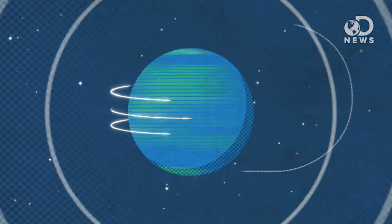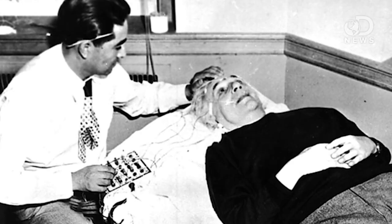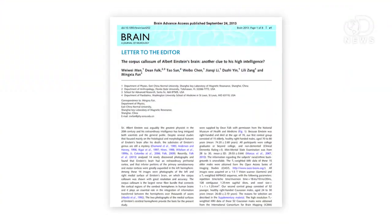Look, we've always known that Einstein was better than us, but now we know why. Anthony here for DNews, and we are constantly hearing about Einstein's brain. It was removed about 8 hours after his death, and we've just been poking at it ever since, looking for the differences that made it such a brilliant mind.